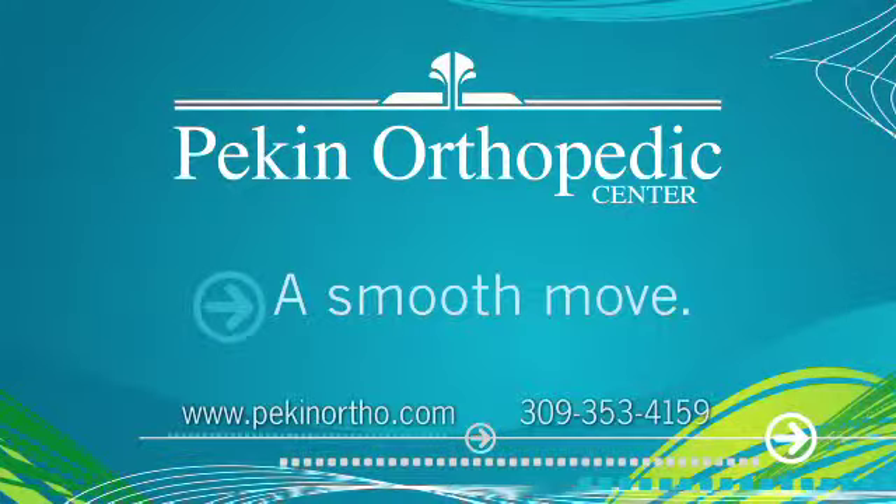Consult with Dr. Donald Mitzelfeldt and staff today to see if you're a candidate. Pekin Orthopaedic Center — a smooth move.